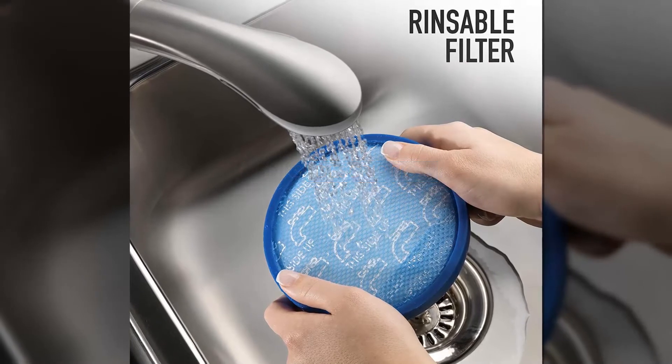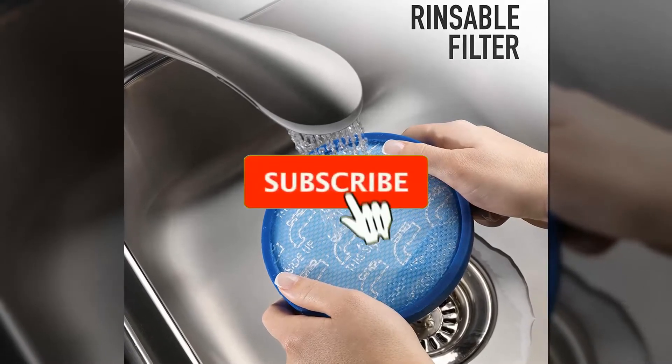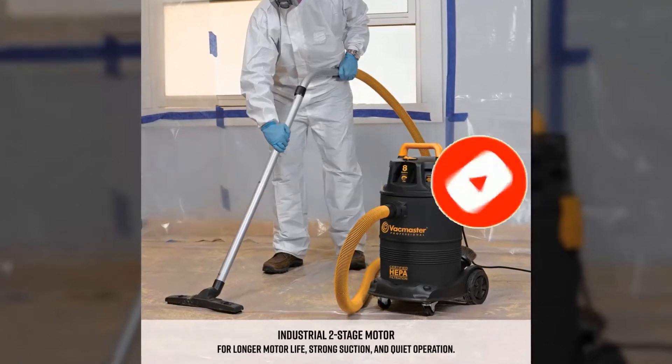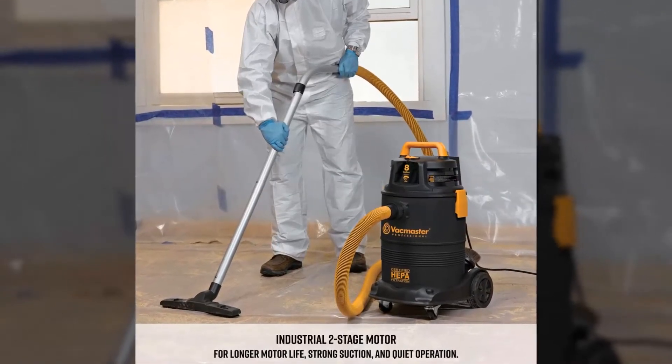Don't forget to like, comment, share, subscribe, and hit the bell button for upcoming video notifications. So, without further ado, let's get started.